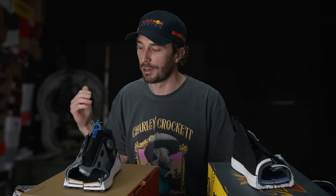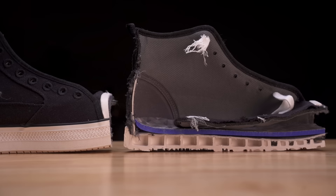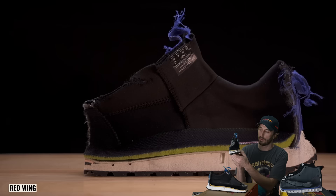We got them both cut in half. If you're not subscribed, consider doing that — it's how we afford to cut two to four boots or shoes a week, and it's a free click. We're trying to reach that million subscriber mark. So let's see what's inside — and it's pretty much exactly what we expected: a structured outsole in the Thorogood and a nice squishy foam midsole in the Red Wing.